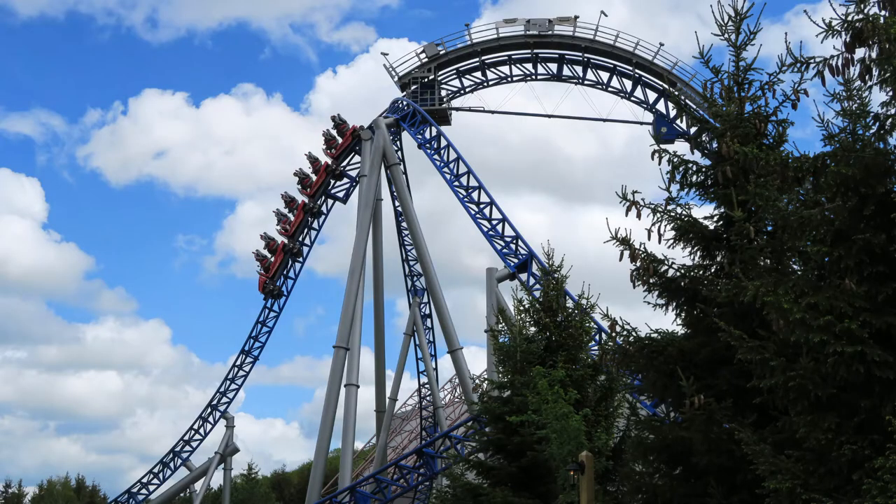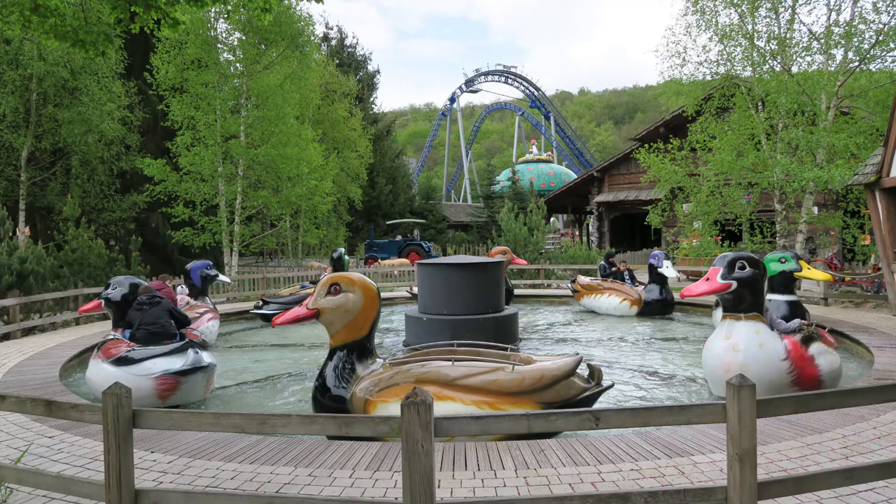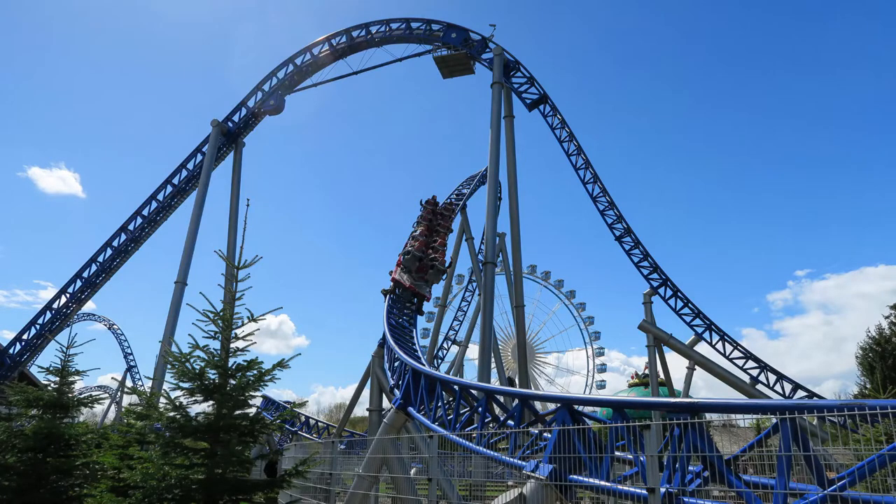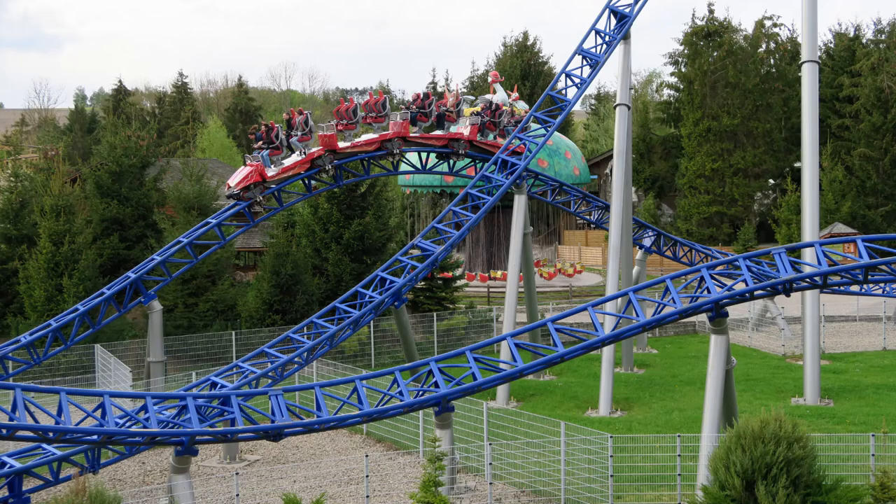But back to Alpina Blitz — this is a wonderful coaster and well worth visiting Nigla Land for. Nigla Land is a really charming park with more than just Alpina Blitz, but this is the undeniable star. What are your thoughts on Alpina Blitz or this style of attraction? I'd love to hear your thoughts down below. Stay tuned for more coaster reviews here at Canopy Coaster, and thank you for listening.